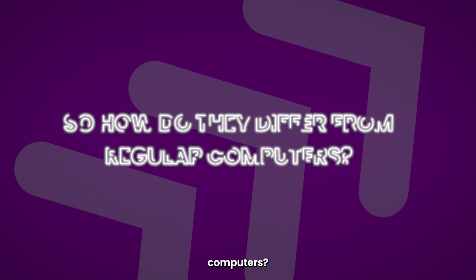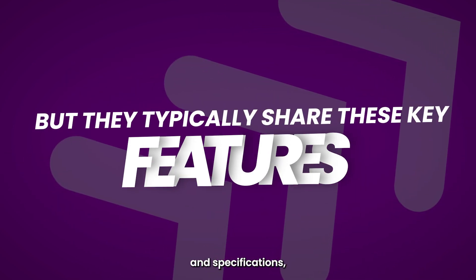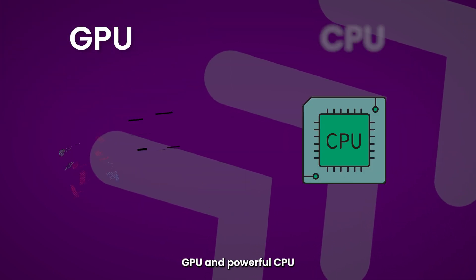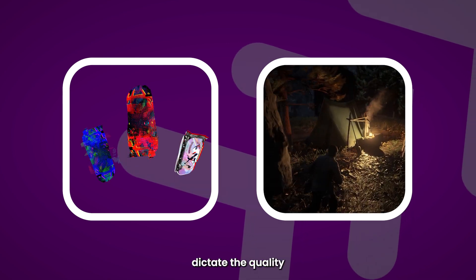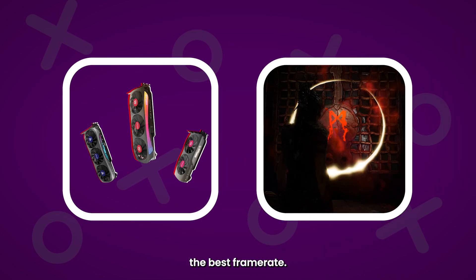So how do they differ from regular computers? Each machine can look and perform differently depending on the brand and specifications, but they typically share these key features. Number one: a dedicated GPU and a powerful CPU. A decent GPU makes that all-important connection when it comes to rendering those stunning game visuals. It helps dictate the quality of gameplay while also working in tandem with your display to maintain the best frame rate.